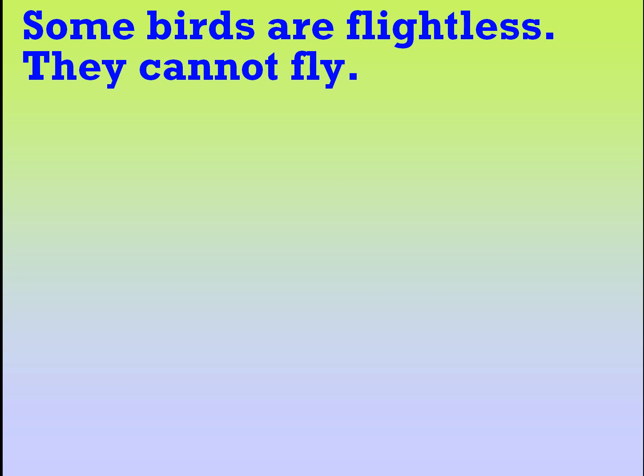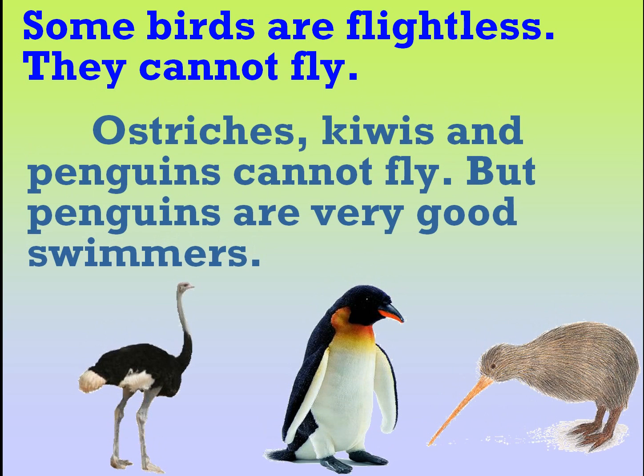Some birds are flightless. They cannot fly. Ostriches, kiwis and penguins cannot fly. But penguins are very good swimmers.